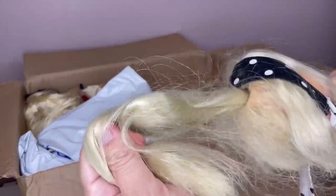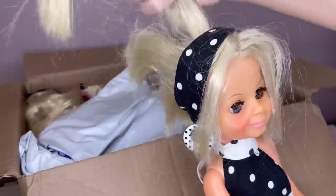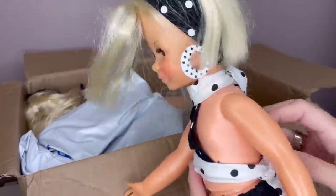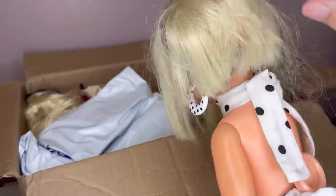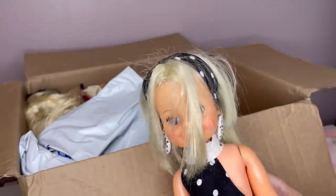I forget how you get the hair out — maybe you push the belly button to pull the hair out. Yeah, you push the belly button and then you wind her hair up to make it short. It's kind of weird. I don't know if this has been cut or if that's how it's supposed to look. Got to do some research on her.